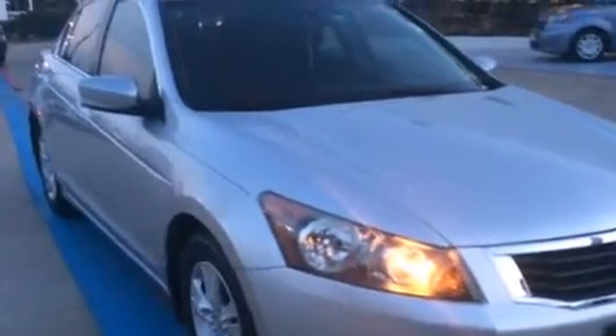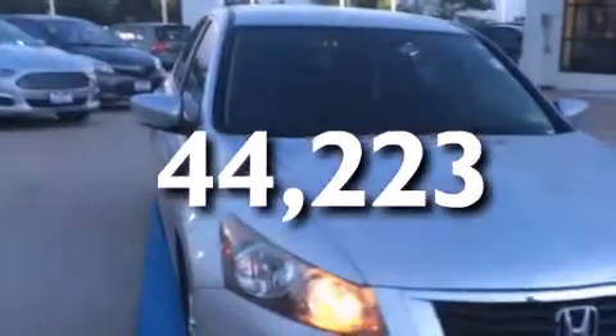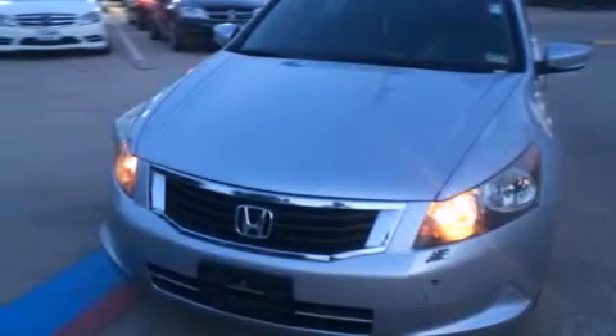A security system, traction control, a keyless entry system, and this vehicle has less than 45,000 miles. With an EPA estimated rating of 30 miles per gallon on the highway, fuel efficiency does not take a back seat.